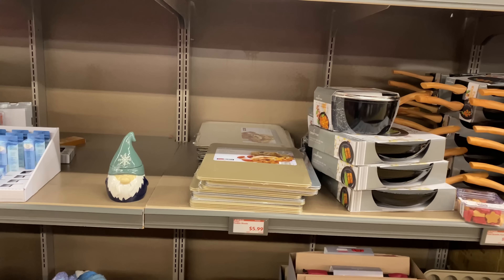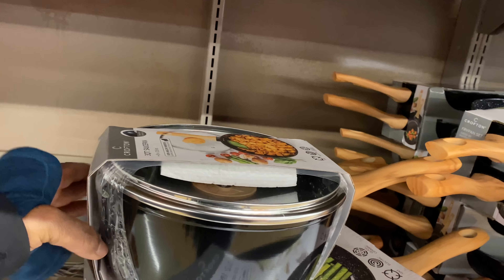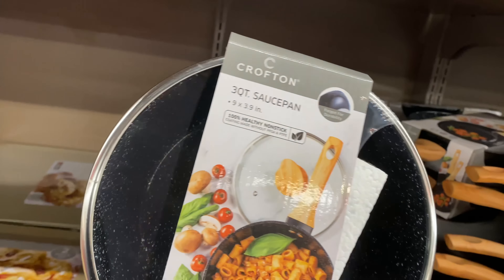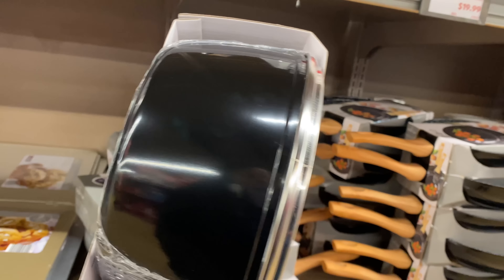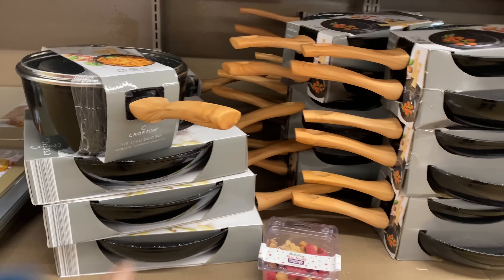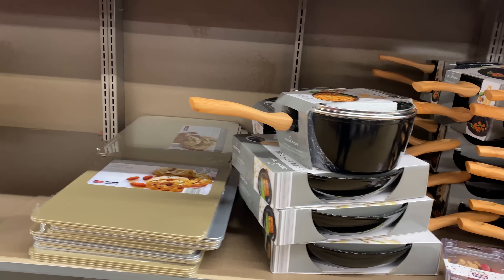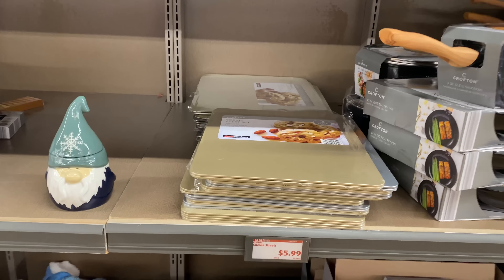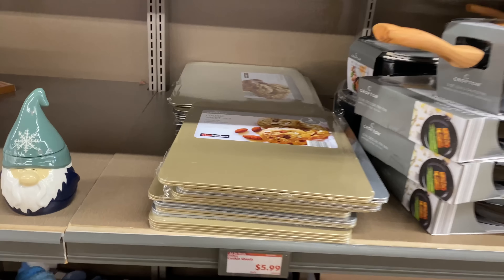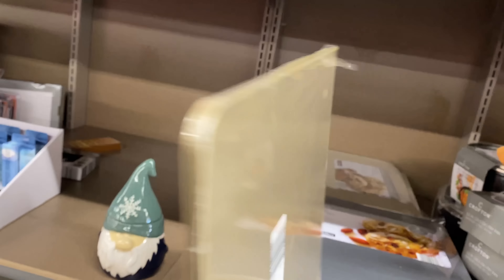The spa bath rug comes in cream/off-white, rose, and gray. There's also a saucepan option — you can either get the saucepan or the two fry pans for $16.99. Here we have a cooking sheet for $5.99 — a two-piece cookie sheet set in gold and gray.